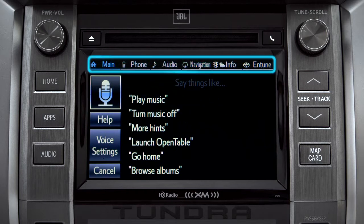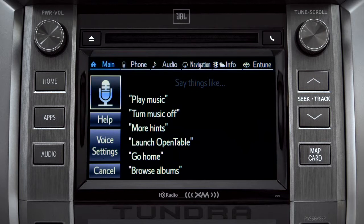Command categories are listed across the top of the screen. After you hear the beep, you can say one of the category names or use a more specific command.